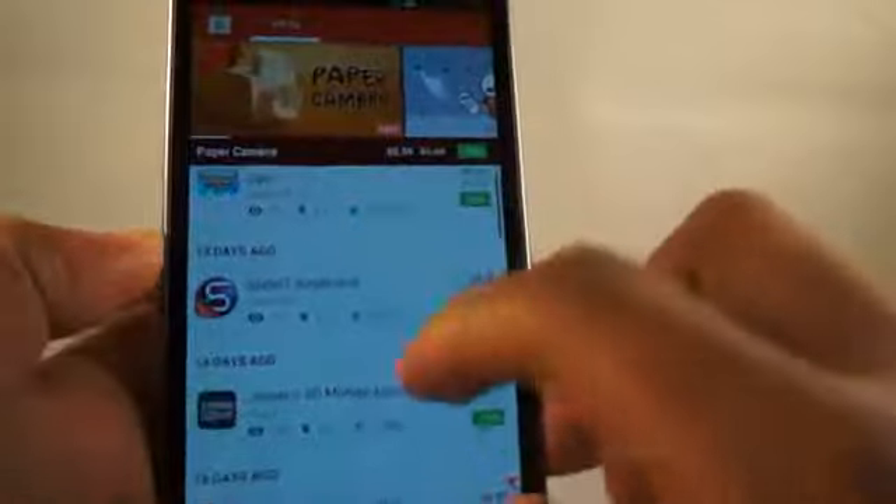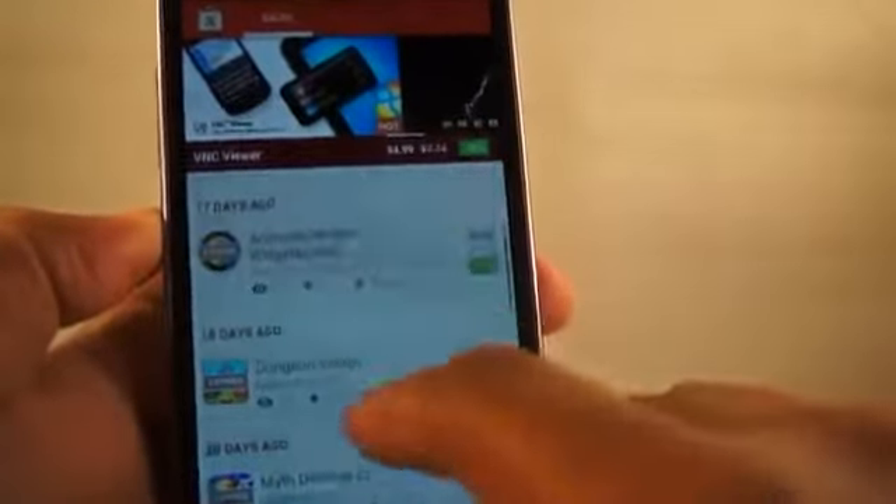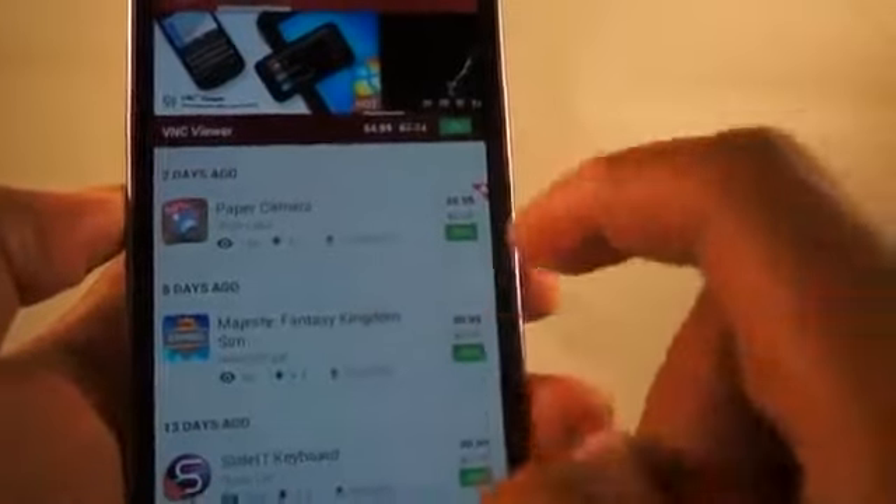This basically is an app that tracks all of the sales that are going on in the Google Play Store. At the top you have a featured section that tells you all the apps that are available, and below that you have a stream showing you how old the app is and what apps are for sale, and we're going to take a closer look at that now.